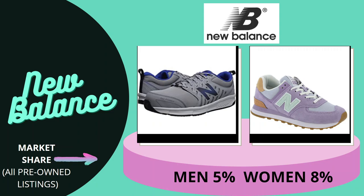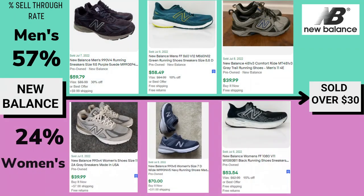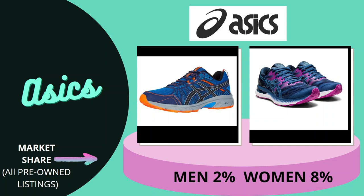Next we have New Balance. The men's market share is 5% and women's is actually a little higher at 8%. The sell-through rate for men's is 57% — not great but okay — and for women's it's 24%, so again less than half compared to men's. We're seeing this pattern over and over again.